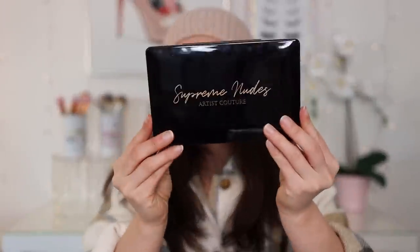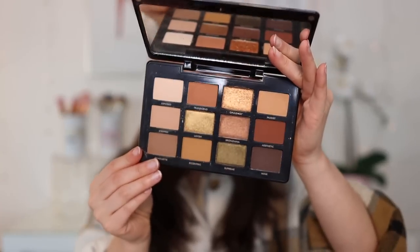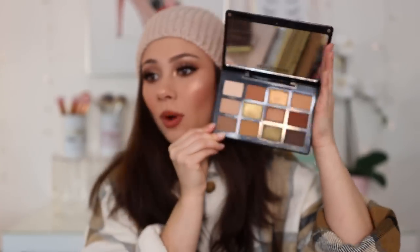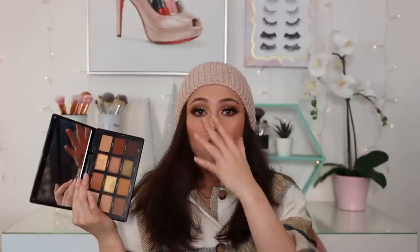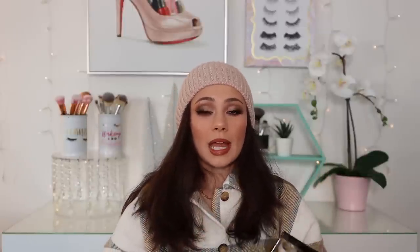Time for my number one favorite palette. I can't believe this ended up being my number one, but it is truly an ultimate, ultimate glam neutral palette. This is the Supreme Nudes from Artist Couture. It is a superior palette — these tones are just everything. If I were to develop a neutral palette, it would pretty much look like this, maybe with a few more cooler tones thrown in. The quality is impeccable, the color choice is impeccable. It really is my favorite neutral palette in my collection right now.